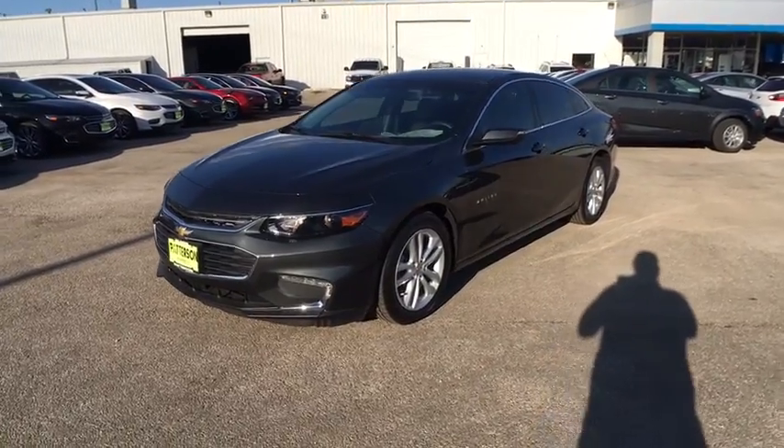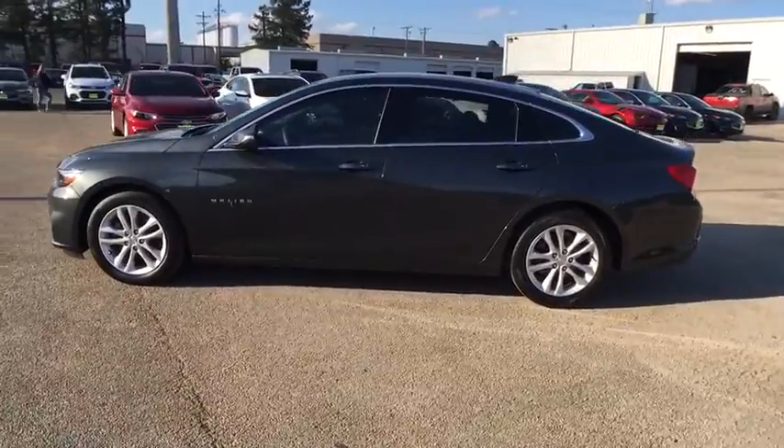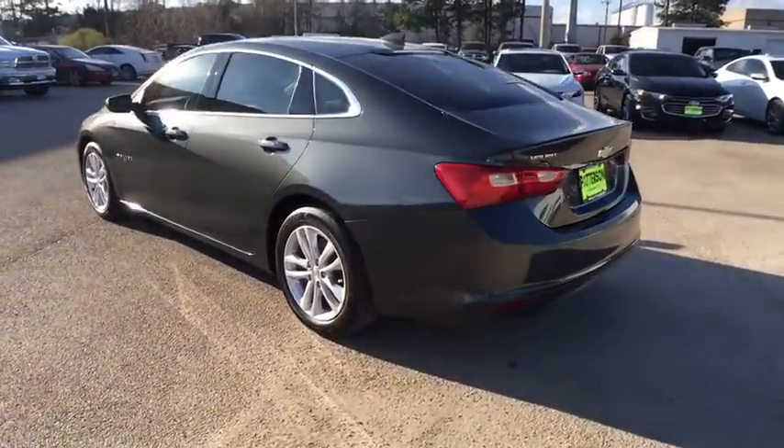The 2016 Chevrolet Malibu — a combination of performance and fuel economy. The Malibu is a great commuting car. Here are some of this vehicle's great options.